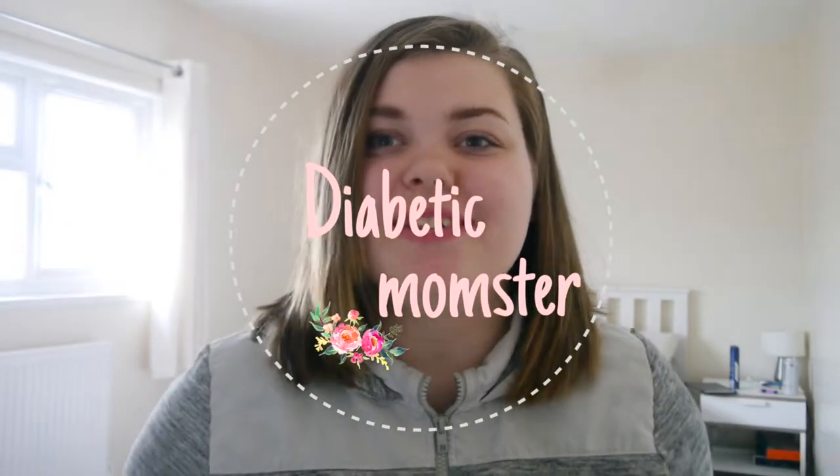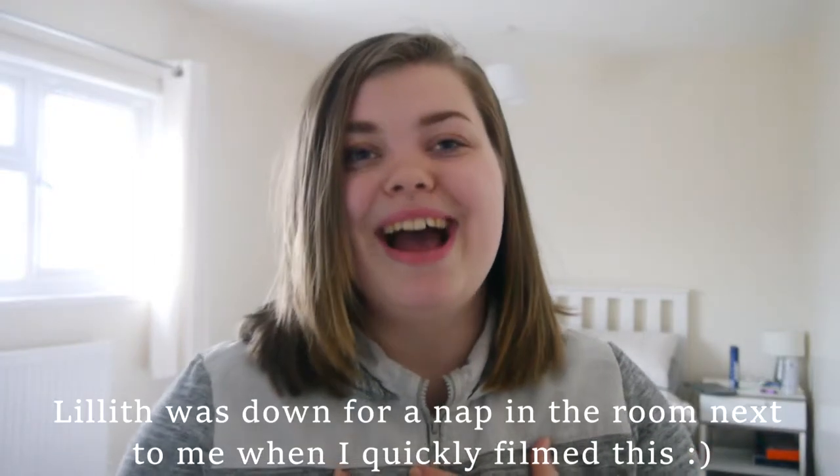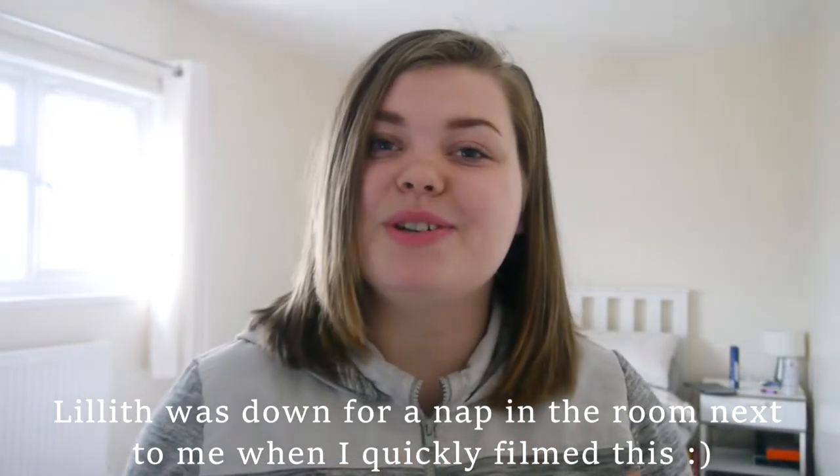Hi guys and welcome back to my channel. Today I'm going to be filming my baby girl's nursery tour. It's really simple — we've tried to do her nursery really inexpensively. I think you guys will like it. If you like videos like this, be sure to click subscribe and I'll just get straight into this video.